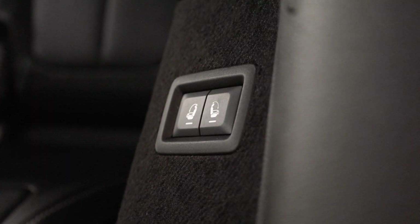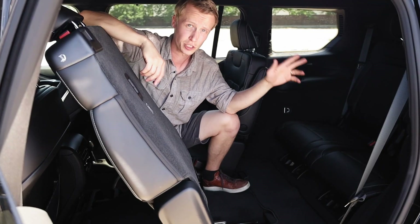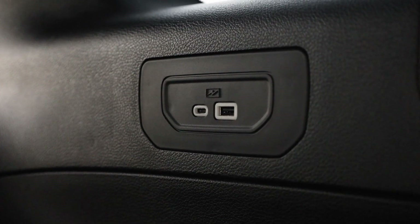These two buttons right here let you fold up or down the third-row seats. The third row also gets USB ports, so your passengers can charge their devices back there.